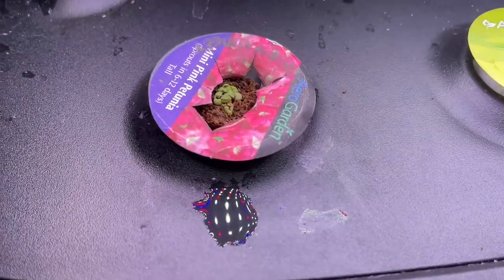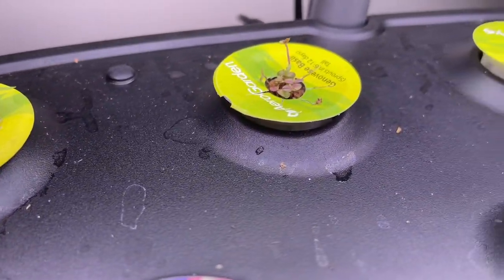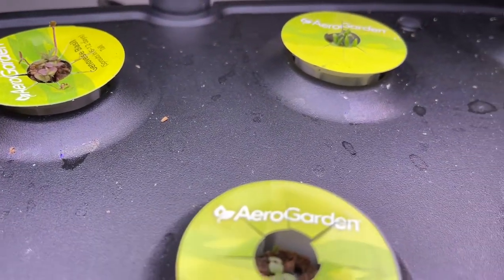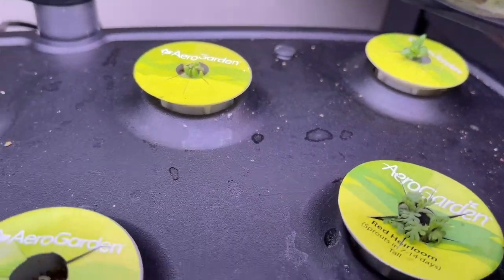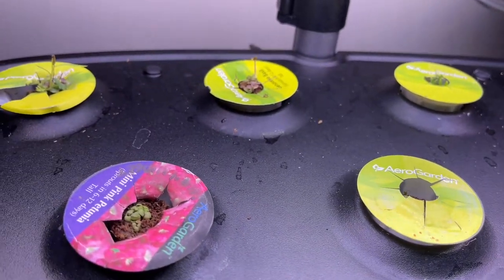I planted these on March 27th — today is April 16th. We got the rose mint, some Kelway chamomile, and some Mumpstead lavender. All perennials and all very slow-growing. But they all germinated, so that's good.